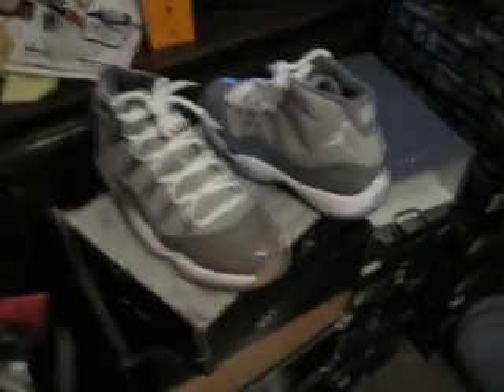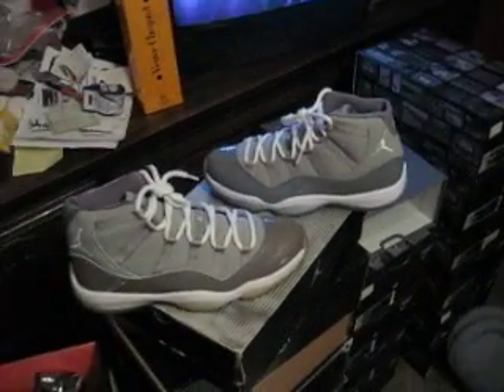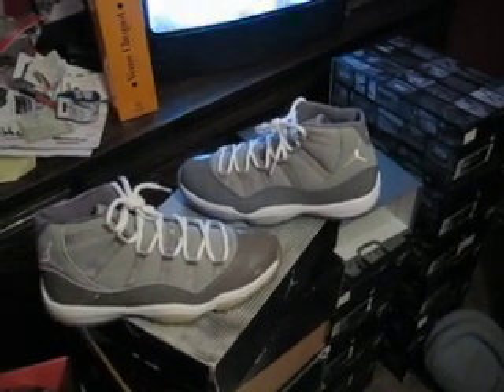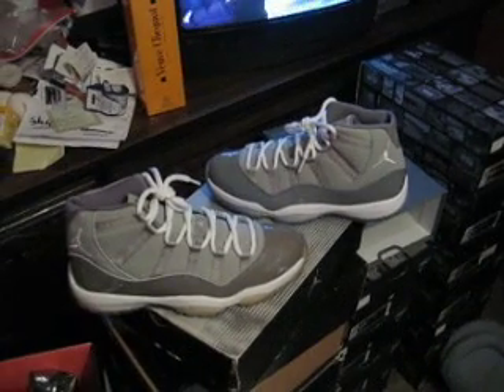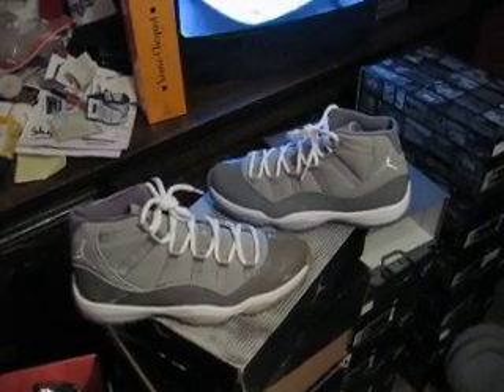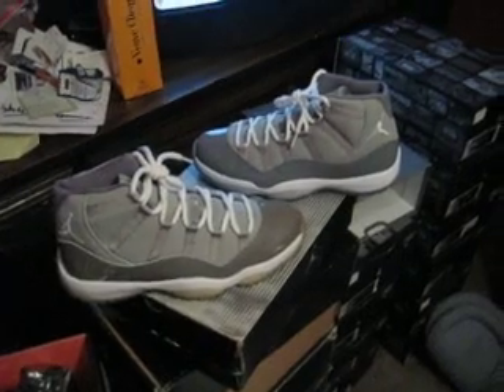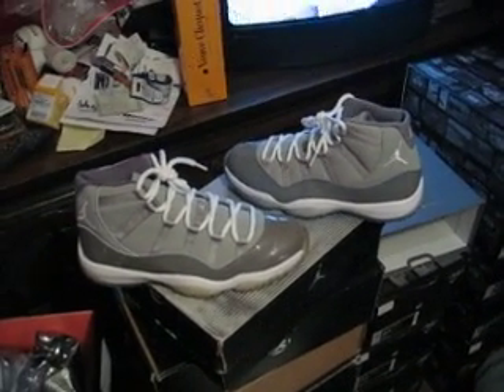These are still worth big money, you guys know that. Alright guys, these are my two new pickups — the LeBrons and the Cool Grays. I need the Concords and I need the Colombias that I sold like a fucking idiot, but at the time I needed some cash and I'm going to get them back. I already got a seller, he's going to hold them for me — he's a good man, shout out to him, you know who you are. Alright, that's it guys, take it easy, later.